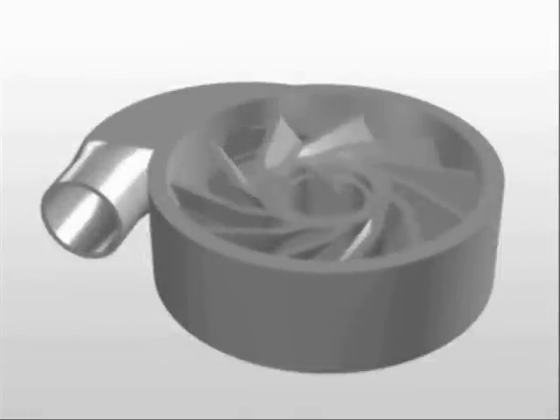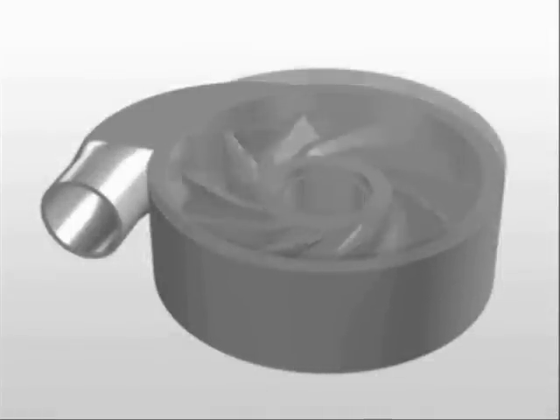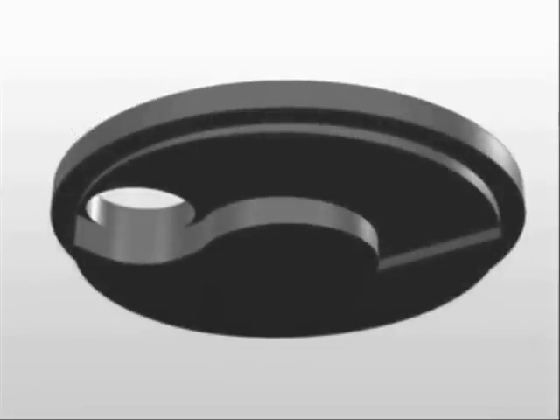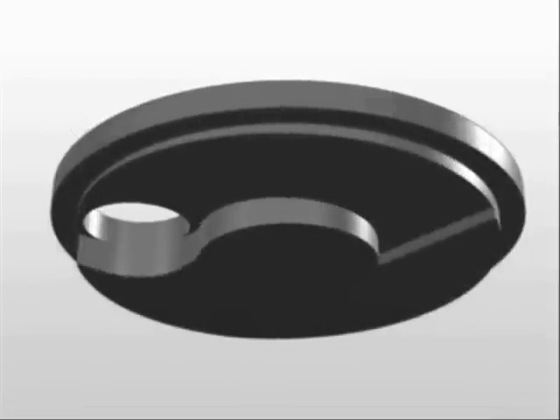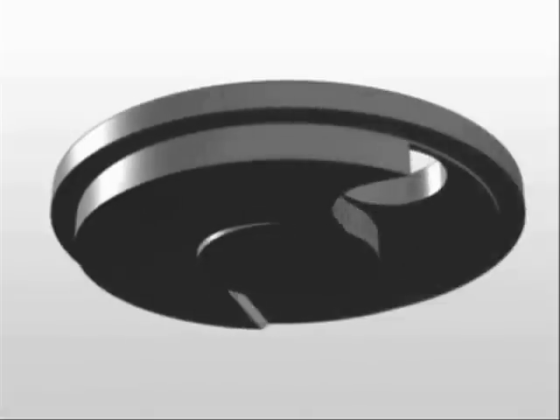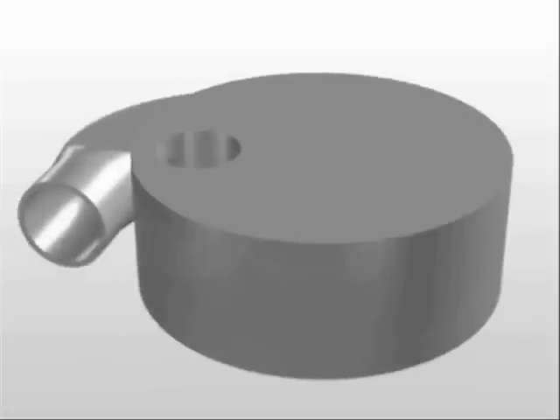Our new pump gives liquid its centrifugal force through rotation of its one-stage impeller. Please notice the top of the pump chamber. The pump has an innovative cam design on the inside of the pump cover. This is a major difference between conventional pumps and our new pump.